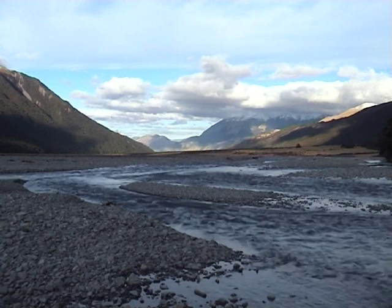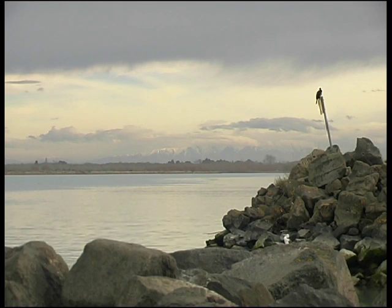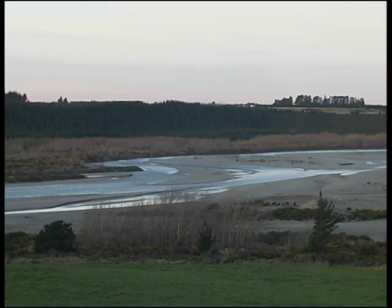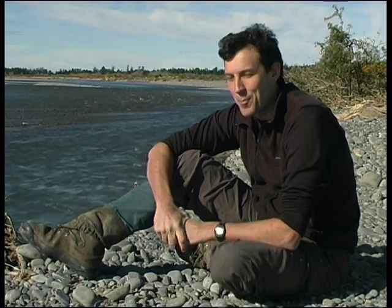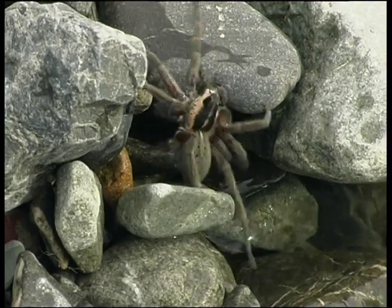There wouldn't be a time when you were near the edge of the bank that you didn't stop and have a look at the river and say to yourself, what's the river doing today? Most people probably don't realize when they're sitting next to a big rock on a braided river like this, there could be a spider about this big sitting underneath that rock.